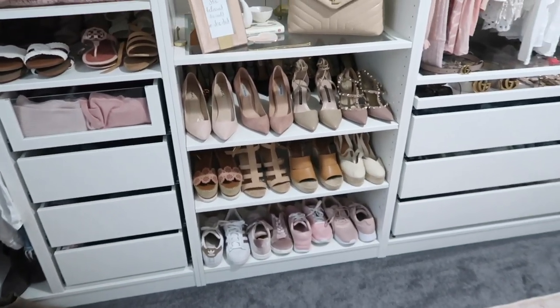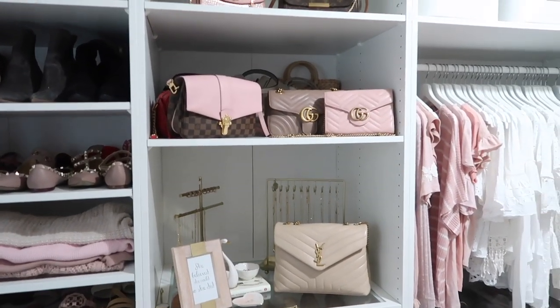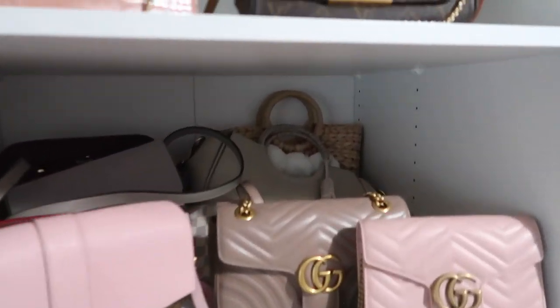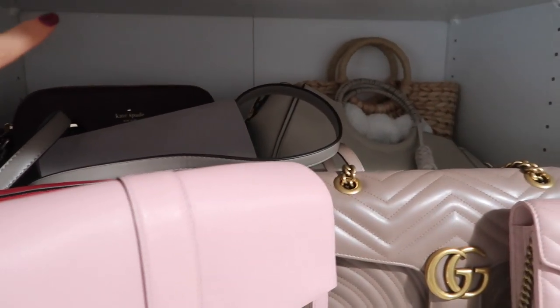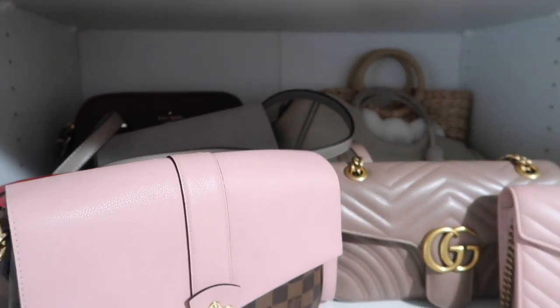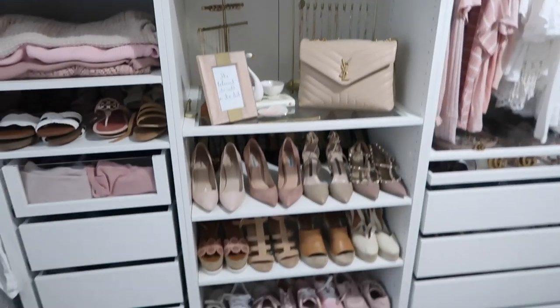Purses — that's another thing I want to reorganize because they kind of look thrown on the shelf. I think I might sell this Kate Spade bag because I haven't really reached for it recently, so I think I might sell that one.